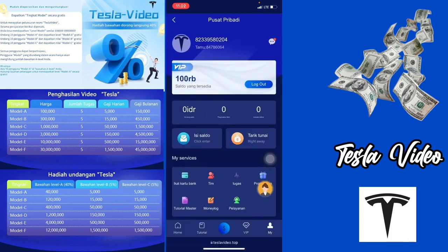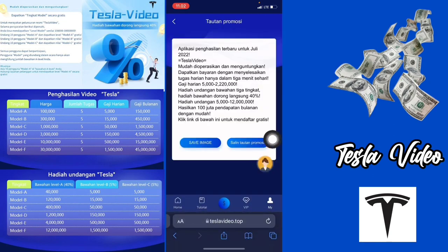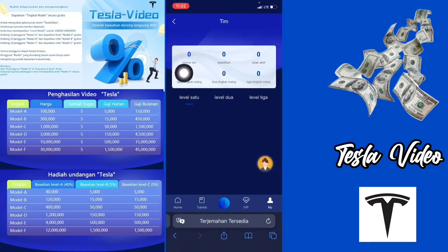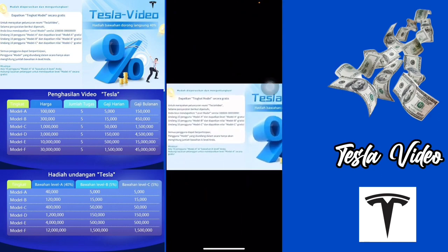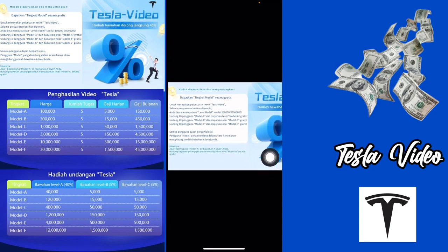Kita kembali lagi ke menu my account. Jadi di sini untuk mendapatkan uang kalian bisa melakukan undang teman. Kalian bisa klik di bagian promosikan ini, kemudian di sini kalian tinggal salin saja tautan promosinya. Seperti nanti jika kalian sudah punya tim, kalian bisa cek di bagian menu tim ini. Di sini kalian bisa lihat buat kalian yang baru mendaftar: dapatkan tingkat model secara gratis untuk merayakan peluncuran resmi Tesla Video. Selama persyaratan berikut dipenuhi, Anda bisa mendapatkan level model senilai 100 ribu sampai dengan 30 juta rupiah.